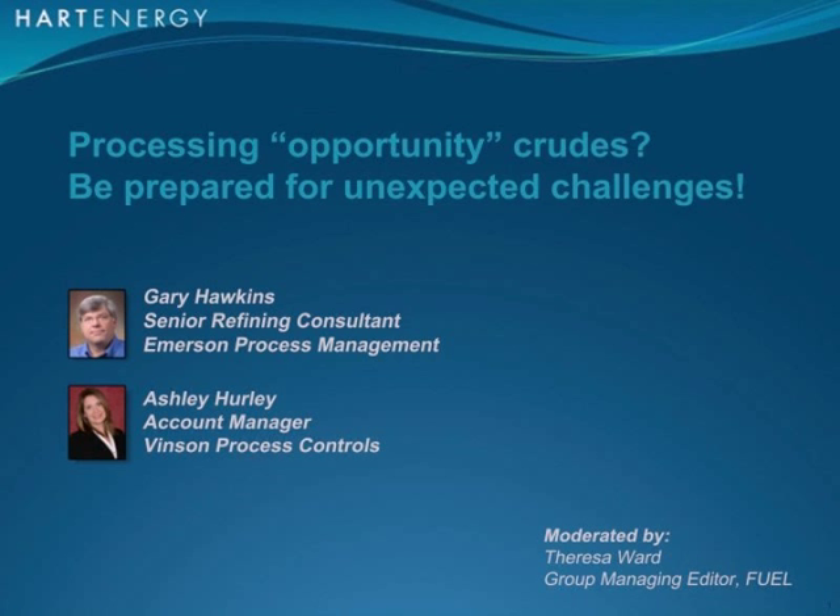Gary Hawkins has been with Emerson Process Management since 2007 as a refining industry consultant within the PlantWeb Global Refining Industry Solutions Group. Gary has various roles supporting Emerson's global refining pursuits from both technical and business perspectives. Before Emerson, Gary was with a process licensor as a process control specialist for 31 years, including field startup work, process engineering, and technical services. During his career, Gary acquired a sound understanding of instrumentation and process control requirements of most refining and petrochemical processes. Gary is active within the API Refining and Equipment Standards Committee and holds a B.S. in chemical engineering from the University of Illinois, Urbana-Champaign.